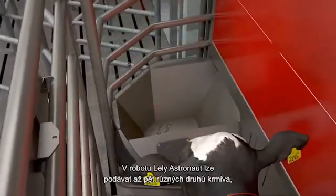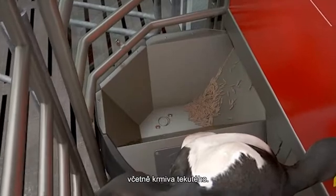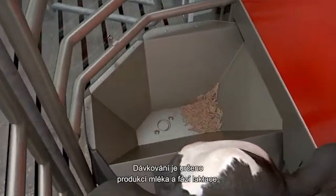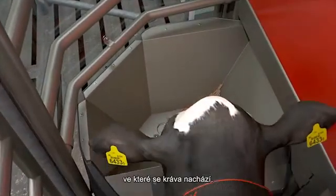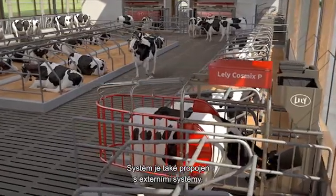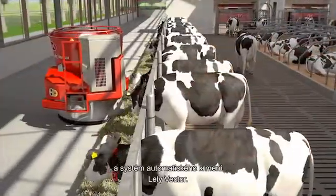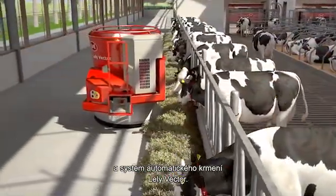Up to five different types of feed can be fed in the Lely Astronaut, including a liquid feed. The rationing is determined by the milk production and the cow's lactation phase. This is also connected to external feeding systems, such as the Lely Cosmix concentrate station and the Lely Vector automatic feeding system.